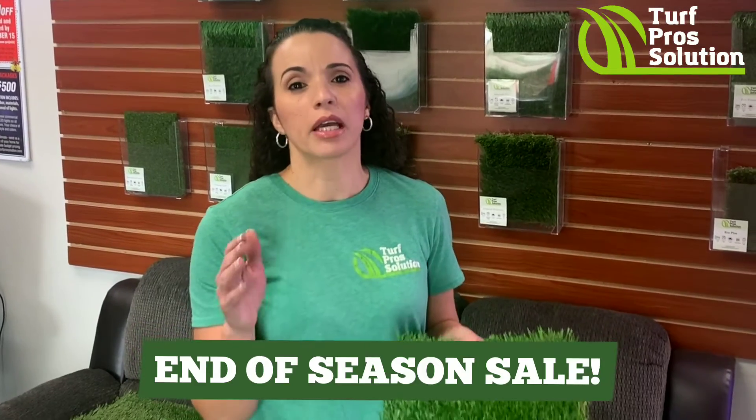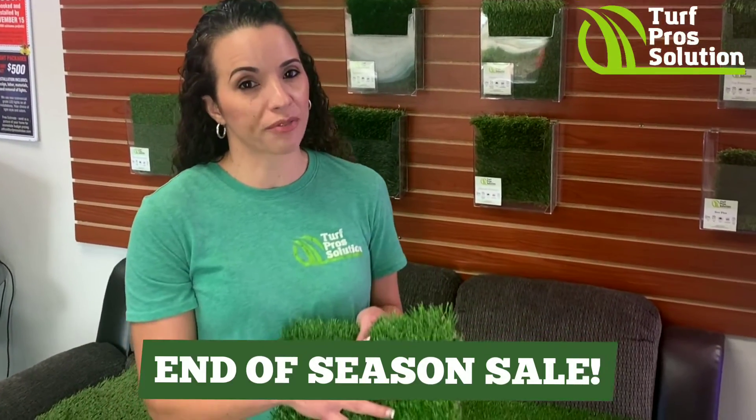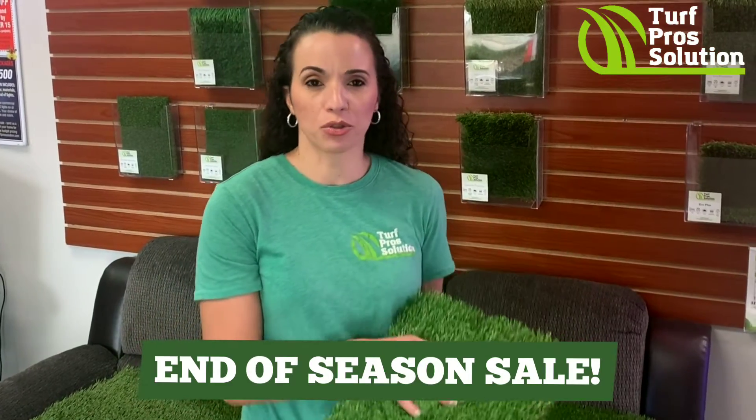You can get the Imperial Pro for as low as $6 per square foot. You can get the Imperial Premium for as low as $5.50 per square foot. You do have a minimum of 500 square feet.